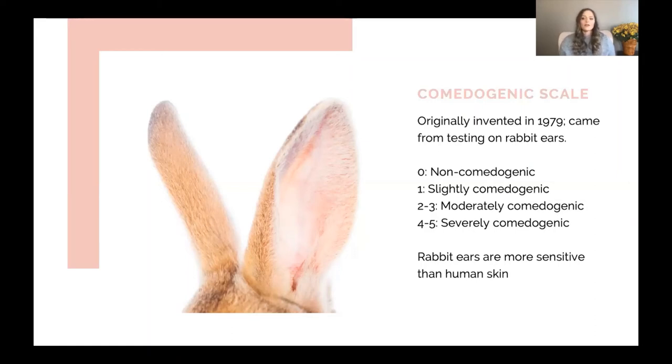Additionally, rabbit ears are more sensitive than human skin, so this is another reason the comedogenic scale may not be the most reliable. I do find it to be maybe a loose guide — you can look at something that's severely comedogenic and that's probably not something we want to use on someone who is more prone to acne. So that's my soapbox about the comedogenic scale.